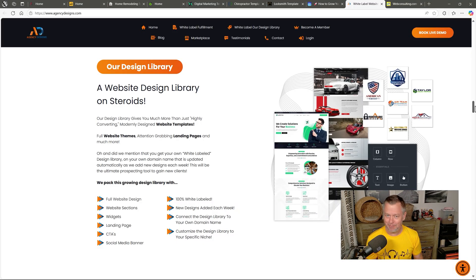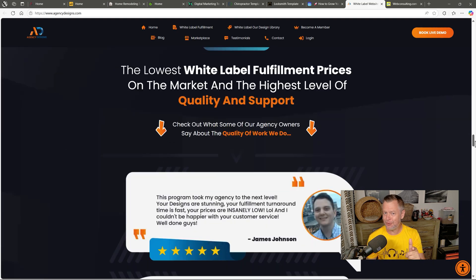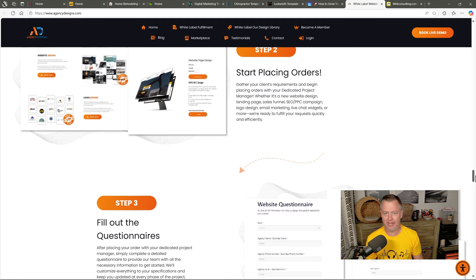Hi there, JP here. In our companion video on fulfillment partners, we introduced Agency Design and Web Consulting, two powerhouses ready to scale your agency or SaaS business. And now we've got something even better: seven stunning templates from Agency Design, ready for you to clone directly in Brizzy Cloud.